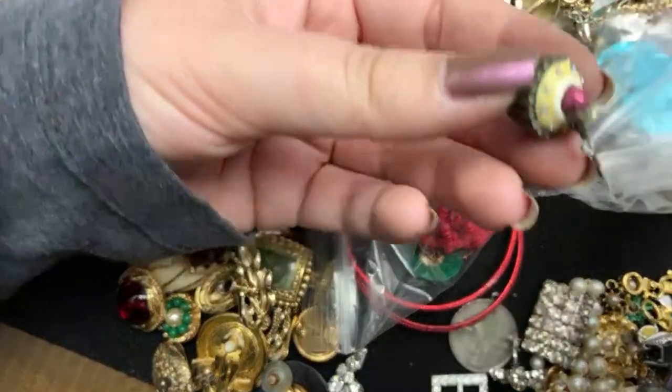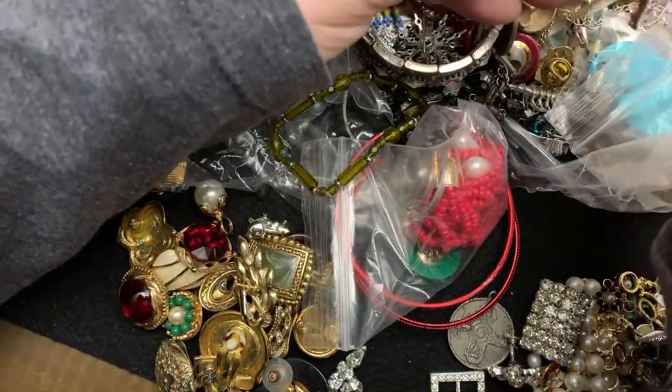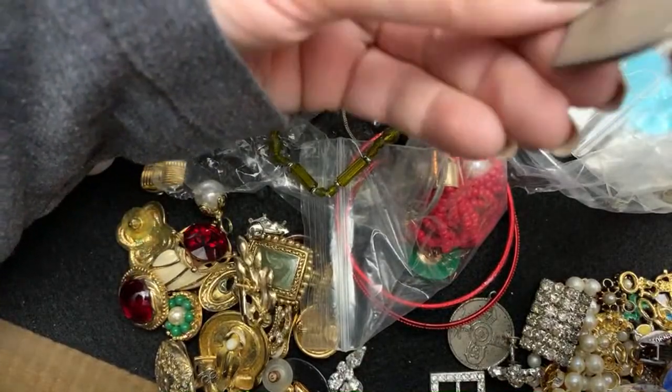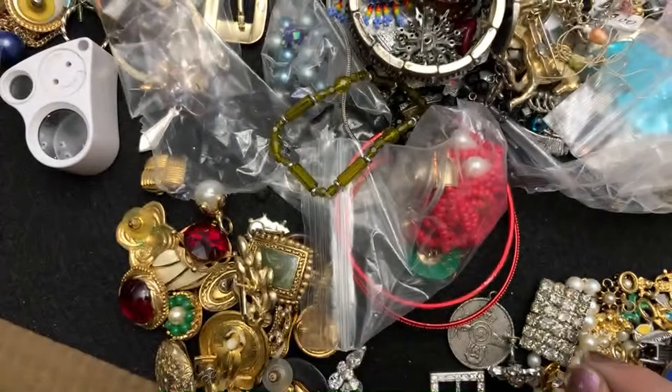Cupcake-y. Oh, and here's another Mickey. What's this? Nope — I thought maybe that was something, but it is not.